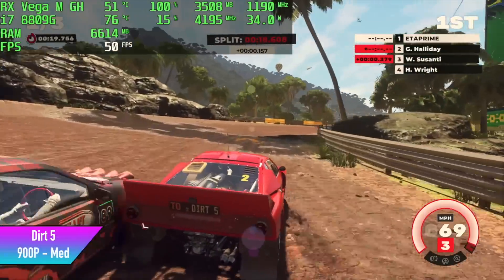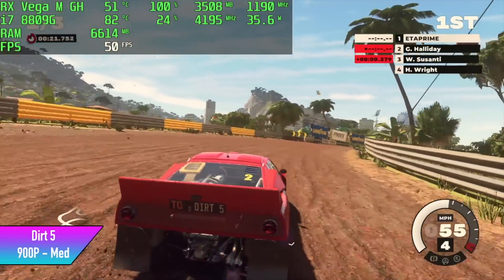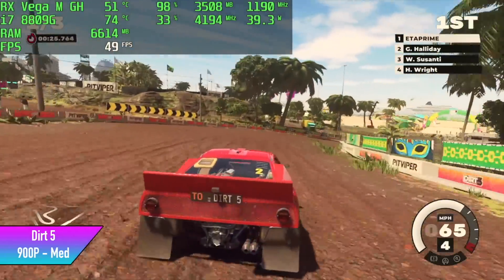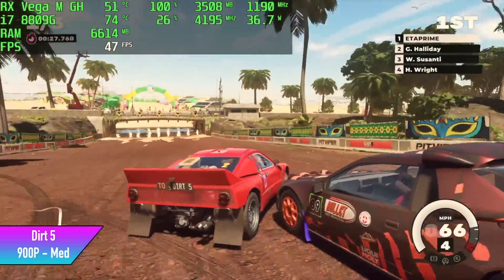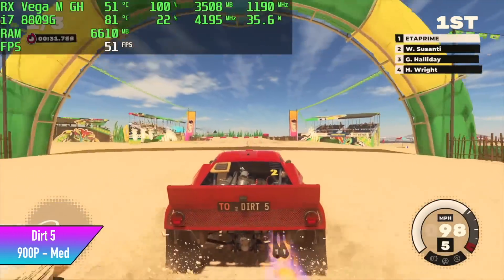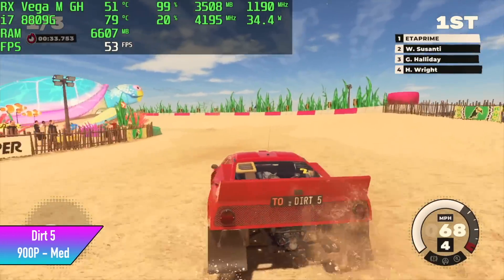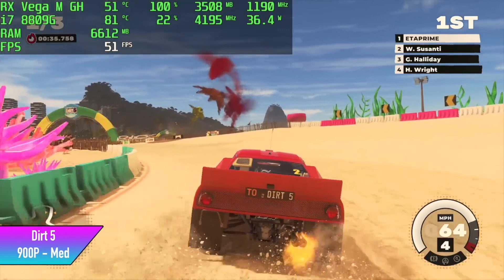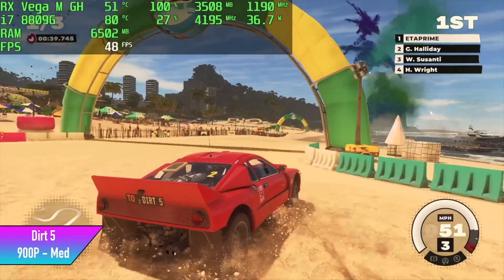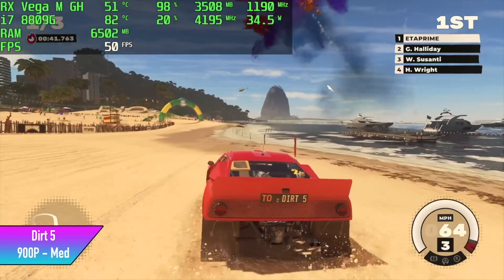Next up we have Dirt 5 and I was a little disappointed by this. I thought we'd get much better performance. I'm at 900p medium settings and I was pretty sure we'd get at least 60 out of this, but I only averaged 48 fps. To get past 60 you'd have to go to low settings at 900p, but personally I wanted to leave it at medium and see what it did.